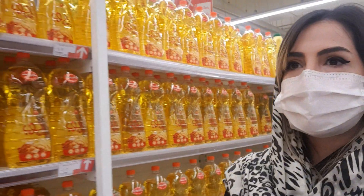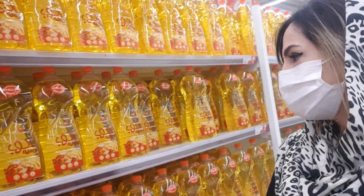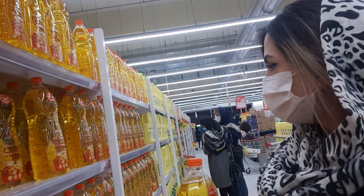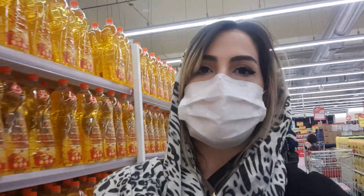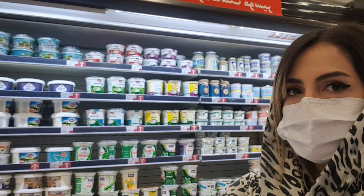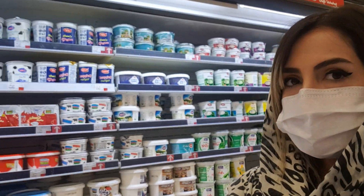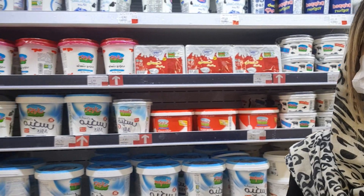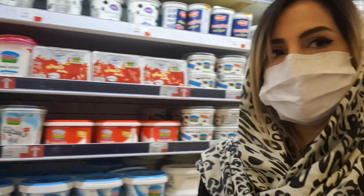Here we have cooking oils. I'll pick one and the price is 14,000 Tomans. Here we have different kinds of yogurt with different prices: 20,000 Tomans, 18,000 Tomans, 28,000 Tomans, depending on the size and the brand.